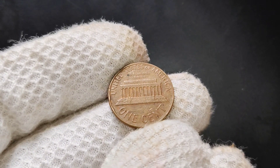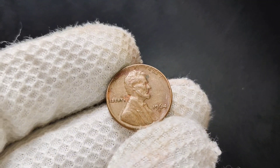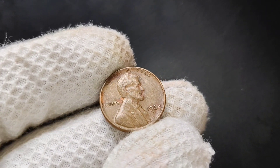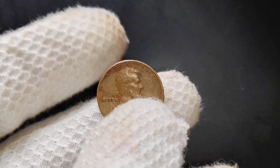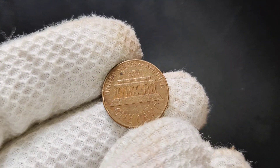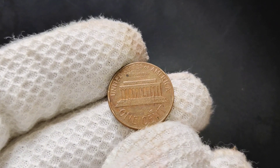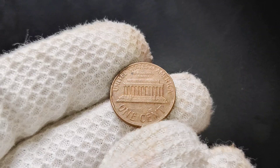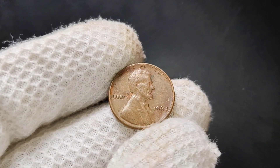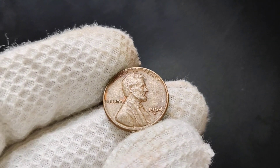Let's start with a bit of history. The 1964 Lincoln penny was struck at two US mint locations: Philadelphia and Denver. The one we're focusing on today is from the Denver Mint, easily identified by the small D-Mint Mark just below the date. Over 3.8 billion of these pennies were produced at the Denver Mint, making them relatively common. But just because a coin is common doesn't mean it can't hold value — there are several factors that collectors look for when determining the worth of a coin like this.